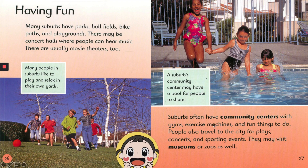Suburbs often have community centers with gyms, exercise machines, and fun things to do. People also travel to the city for plays, concerts, and sporting events. They may visit museums or zoos as well. A suburb's community center may have a pool for people to share.